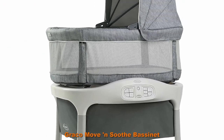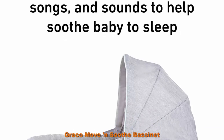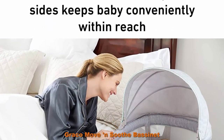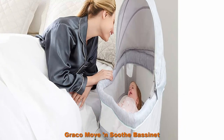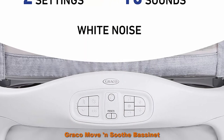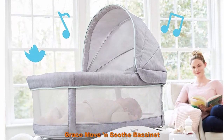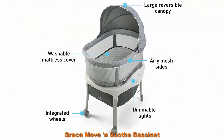Top 4: Graco Move and Soothe Bassinet — baby bassinet with movement, vibration, and sound settings to help soothe baby. Head to toe soothing motion is gradual and includes varying speeds to help baby get back to sleep. Three varying speeds provide just the right pace to fit baby's preference. Two speed vibration helps to soothe and comfort baby. To clean the bassinet frame, use only household soap and warm water. No bleach or detergent.